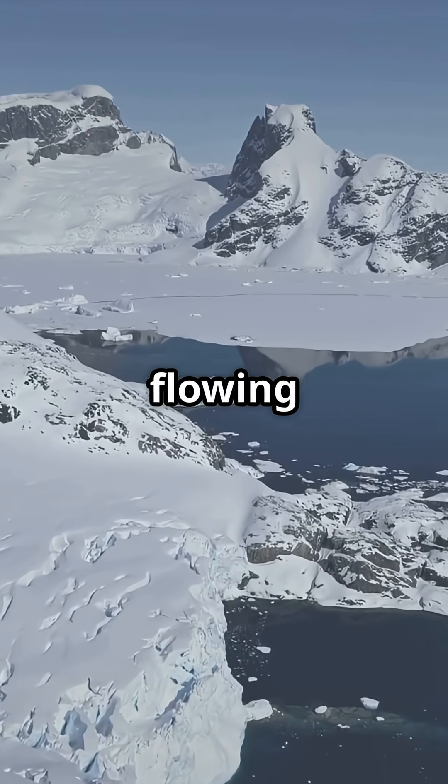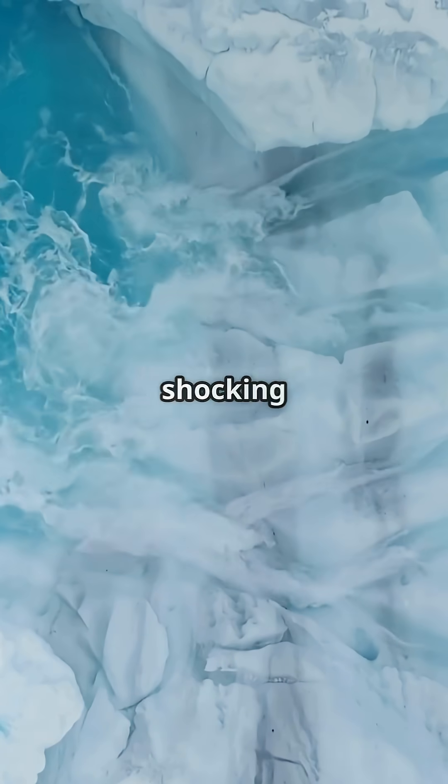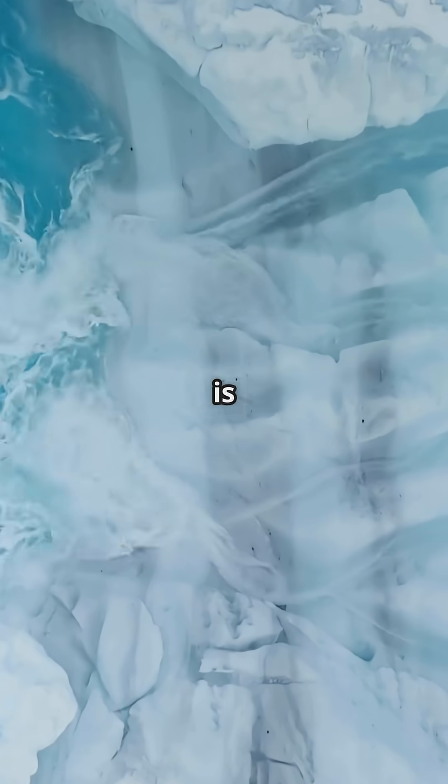Antarctica's got a secret, and it's flowing bright red from the ice. At the edge of the Taylor Glacier, there's a shocking sight: a stream of deep red water oozing out, as if the glacier itself is bleeding.